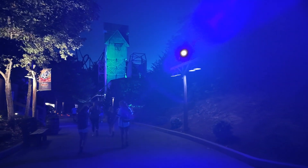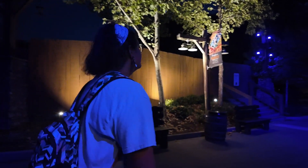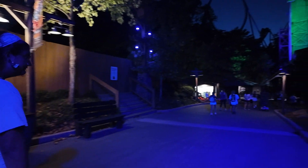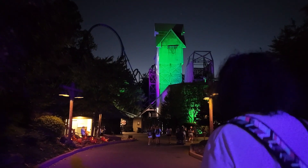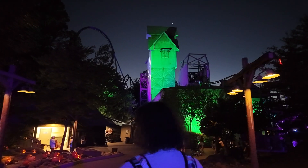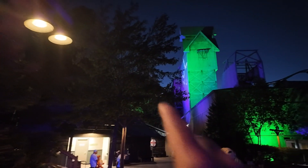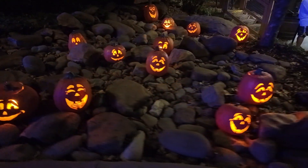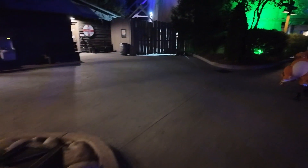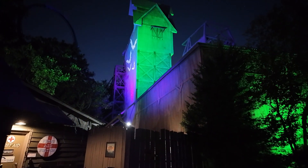We're gonna keep walking this way. That blacklight is almost blinding — look at Hannah, she's glowing blue. I can see it from around the fence, but you can't really see it from here. There are some bats on the side of Mystery Mine over here. There's some bats right there. I call them OG pumpkins.